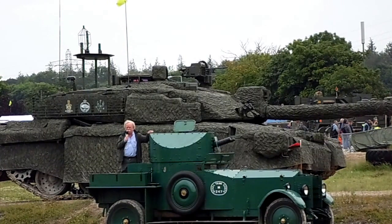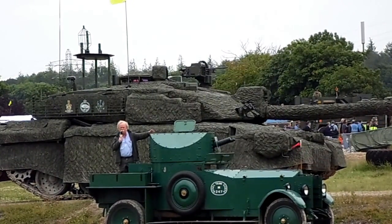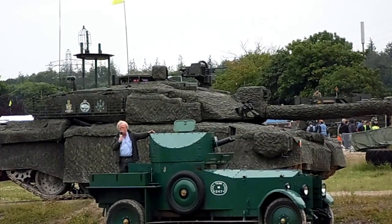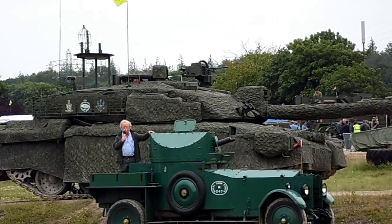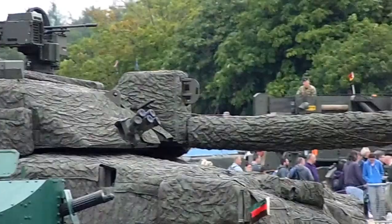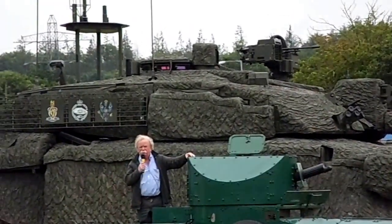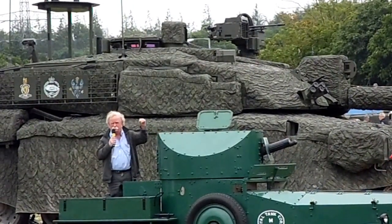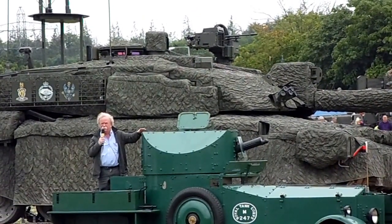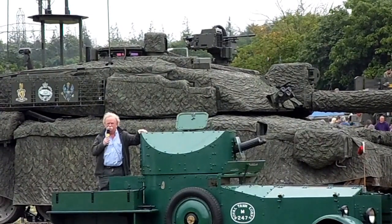On top of the turret is another remote-controlled machine gun station that can be operated from inside the turret — the loader operates it and can fire without exposing himself at all. On top of the gun is an image intensifier that works like a sight, putting the gun back on target every time. There's also a laser rangefinder in front of the commander's cupola. The commander can select a target, which is indicated straight to the gunner, then immediately move on to the next target — so he can effectively handle two targets at a time, which is quite remarkable.